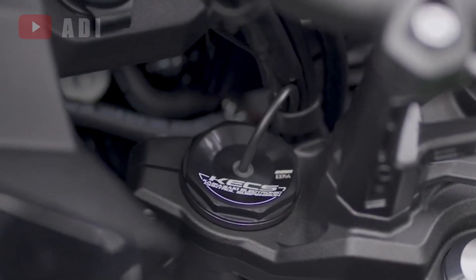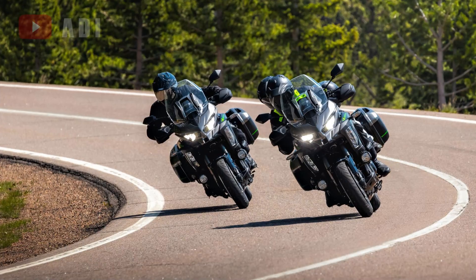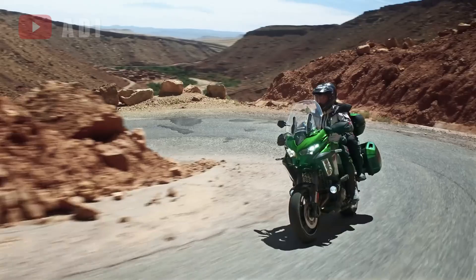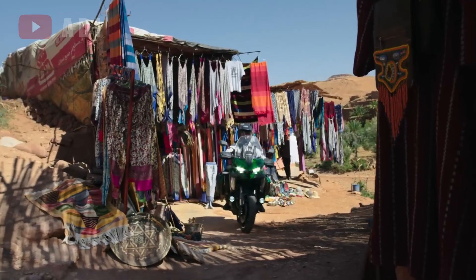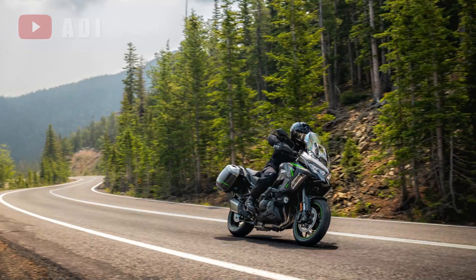The SE model continues to feature Showa's electronic semi-active suspension, while the base and S models utilize passive suspension setups with limited adjustability. The bike also receives a USB-C port, and the rear brake rotor size increases from 250mm to 260mm.